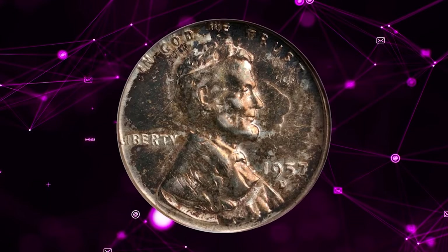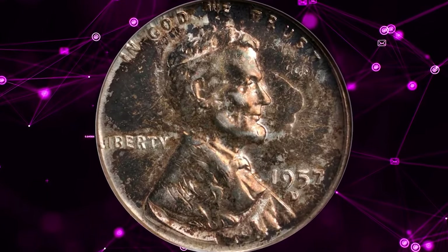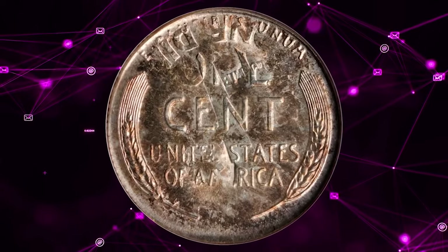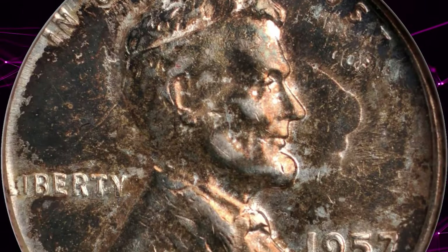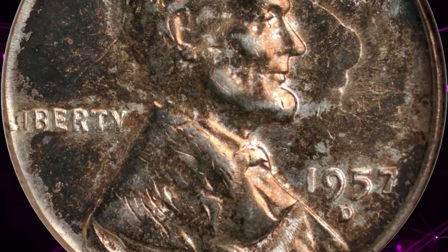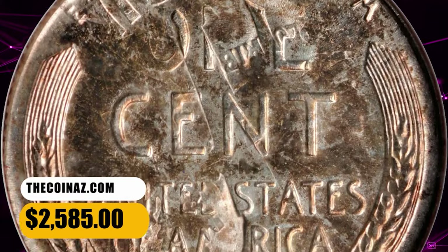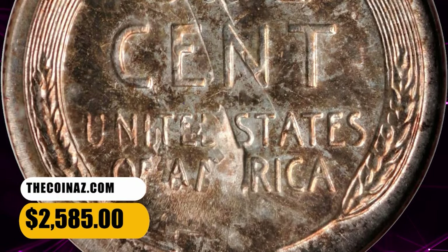1957-D Lincoln cent over struck on a Roosevelt Dime, graded as MS61 by ANACS. Struck over a previously struck Roosevelt Dime with the prior devices and lettering clear in areas. Toned with copper gold on both sides with lustrous fields and minimal signs of handling. It ended up selling for $2,585.